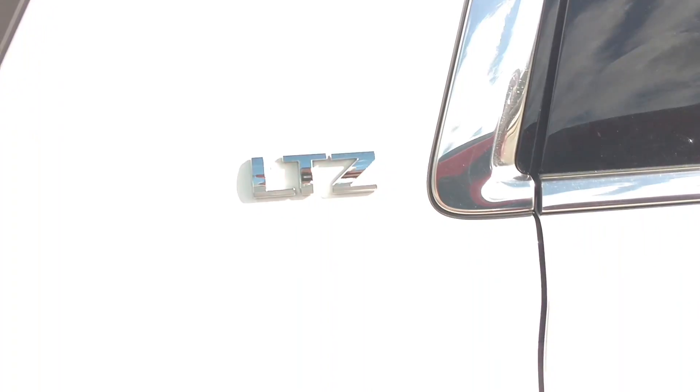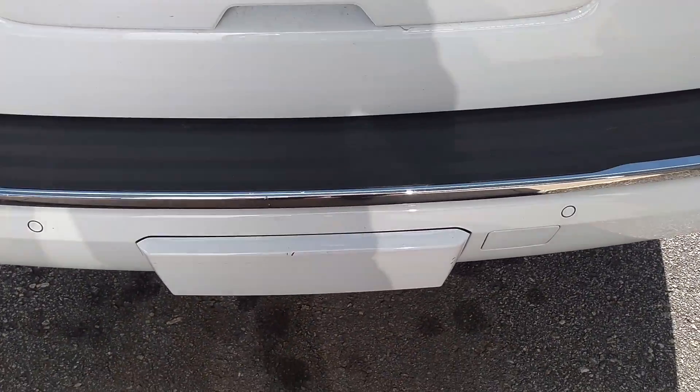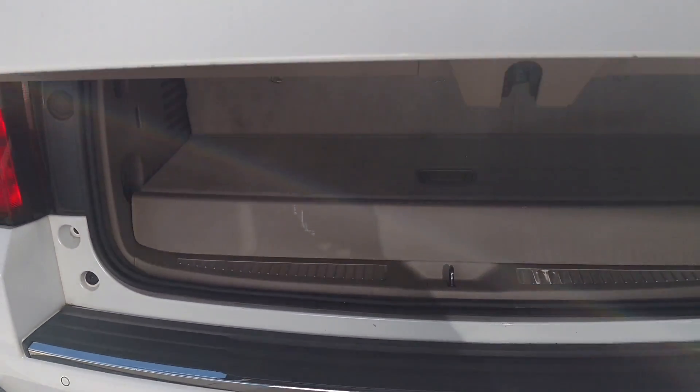Like I said, this one is an LTZ. Now what they started doing for 2016 is not only the power liftgate, but it is hands-free. You just swipe your foot like that — boom — it goes right up, just in case your hands are full.